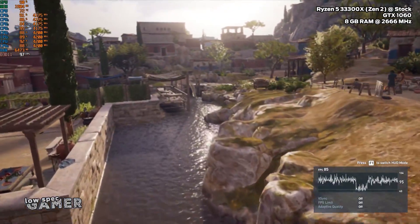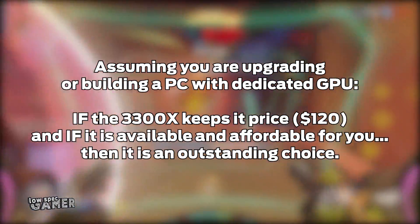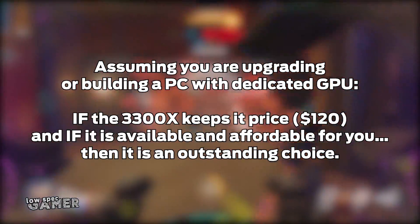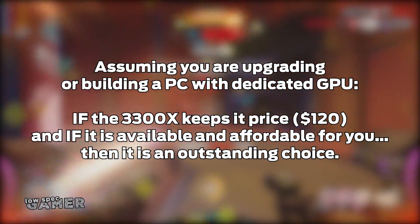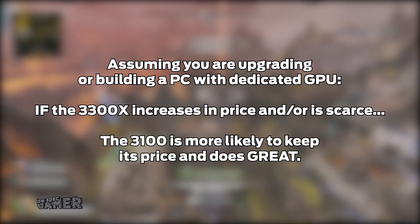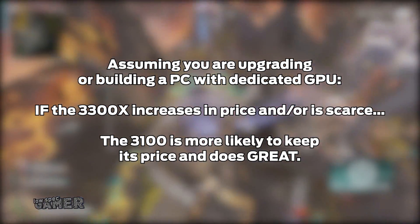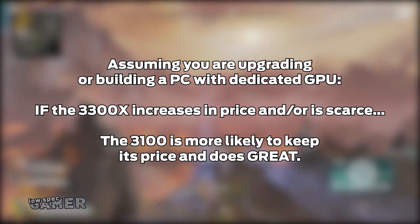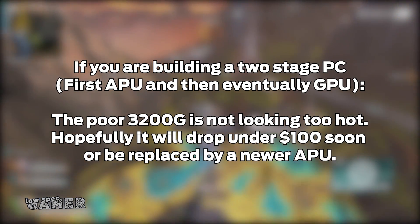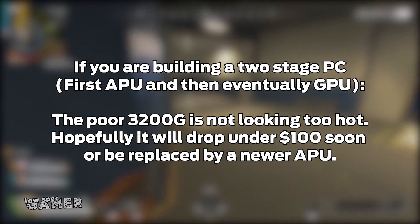I am concerned that this might increase the price, especially in developing countries. If you are looking for an upgrade or plan to build with a dedicated GPU, and the 3300X keeps its $120 price — which I will be very surprised about — and it remains available, well, you have seen what it does. I have no idea how this is coming out at this price point. I have a hunch the 3100 is going to maintain availability and pricing similar to the 3200G, and if that is the case it might become the better long-term choice. The poor 3200G has been so outclassed in the CPU department that I really hope it either drops in price or is replaced by a better APU soon.